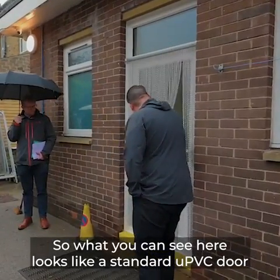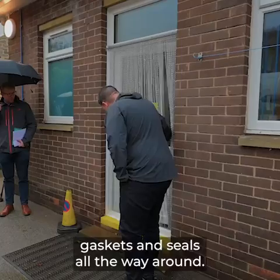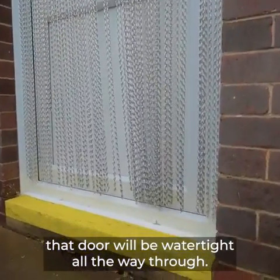What you can see here looks like a standard UPVC door, with gaskets and seals all the way around. Once you shut the door and engage the handle, that makes it a flood door and that door will be watertight all the way through.